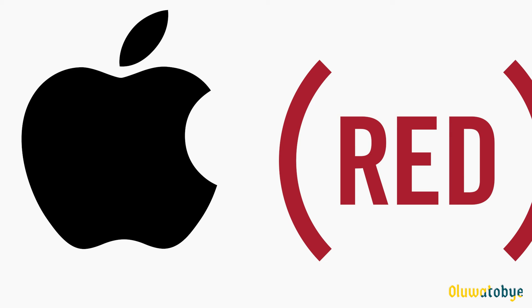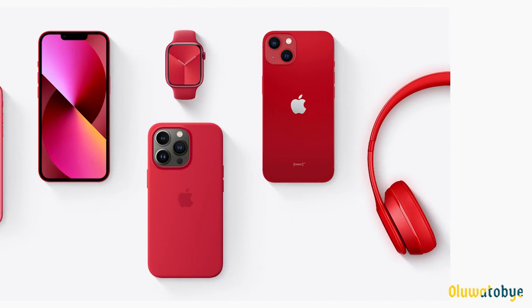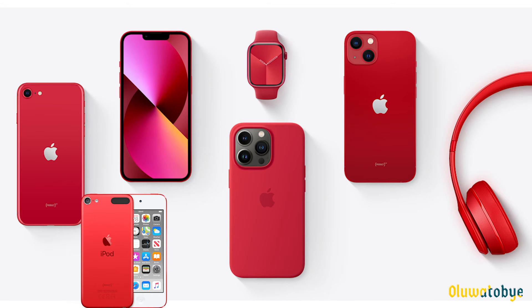Apple partnered with RED and made several devices in the colour red, such as the red Nano. After some years, Apple extended the colour red to products like the iPhone, Apple Watch, iPhone cases, red iPod Touch, red Beats portable speaker, Beats headphones, and iPad cases.